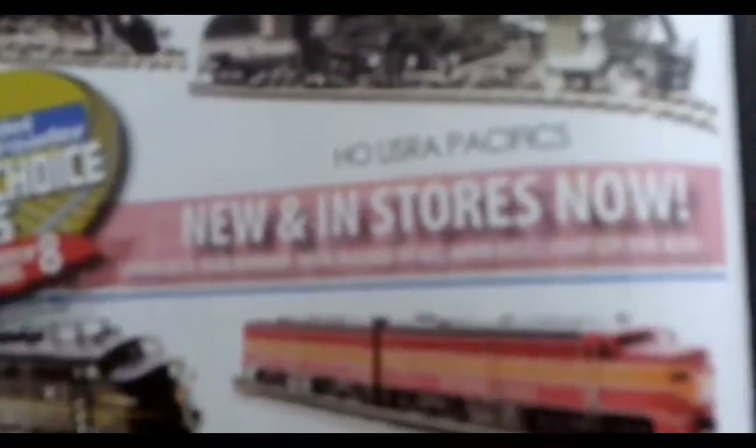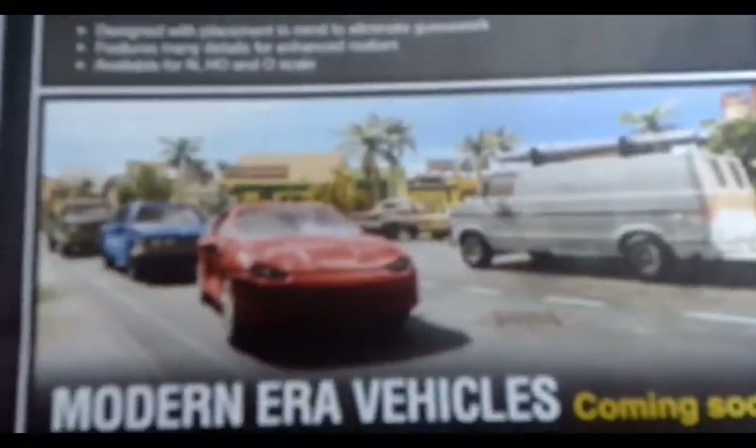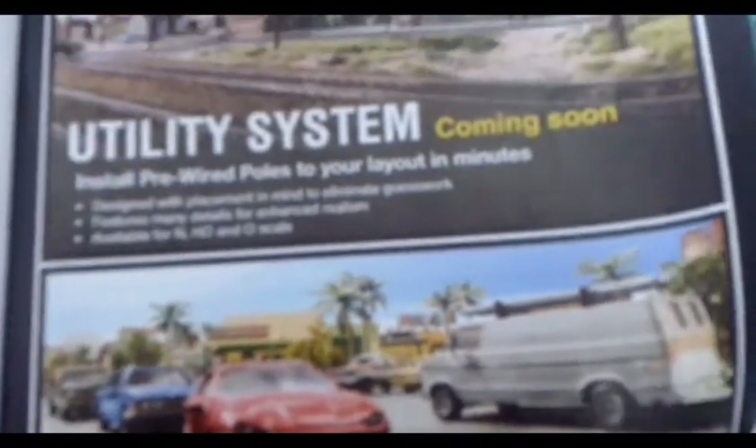The 2019 Readers Choice Award winners are featured, and utility systems are coming soon from Woodland Scenics — nice. Also modern air vehicles are coming soon. I hope they make a Mustang!